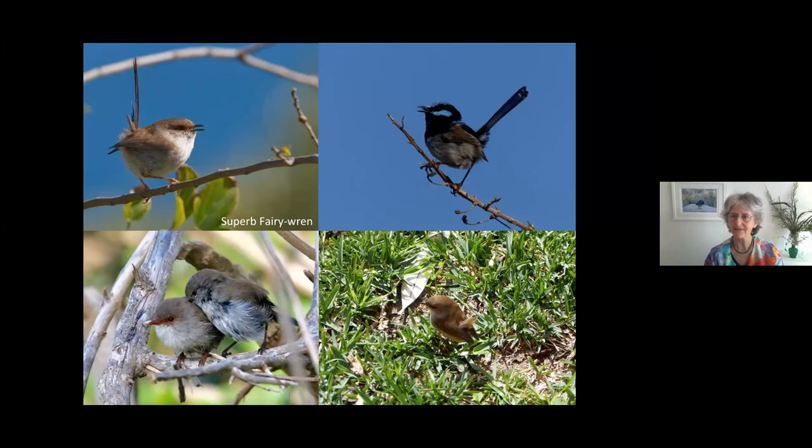These moments of allopreening — where they preen each other, especially on the back of the neck where they can't reach themselves — are lovely. Sometimes you see them close their eyes in blissful moments while preening each other.